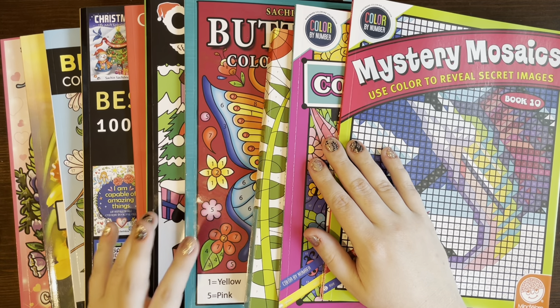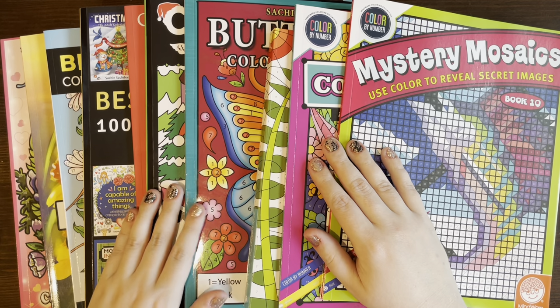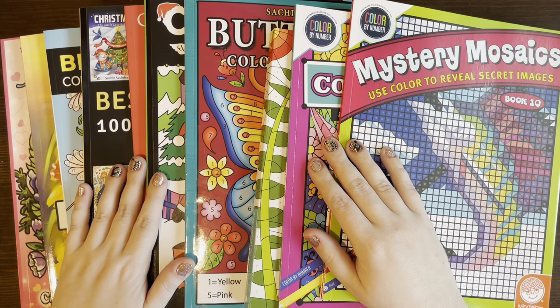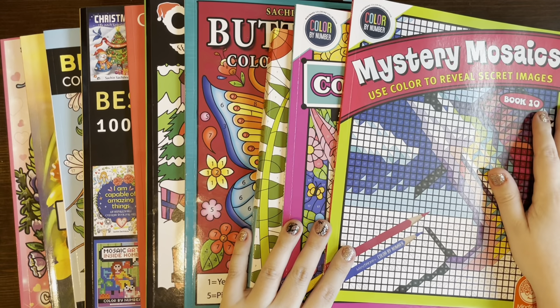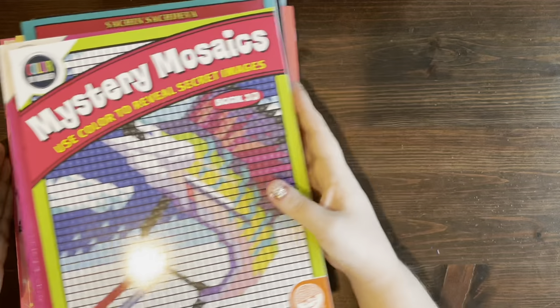I'm probably going to have to check myself a little bit when it comes to February. You'll see my planning video, how I plan on addressing that, to make sure that I just decrease the amount of money in general that I spend on coloring because now I think I have enough supplies and enough books to last me for a lifetime. So with that being said, I'm going to go ahead and show you guys what I got.